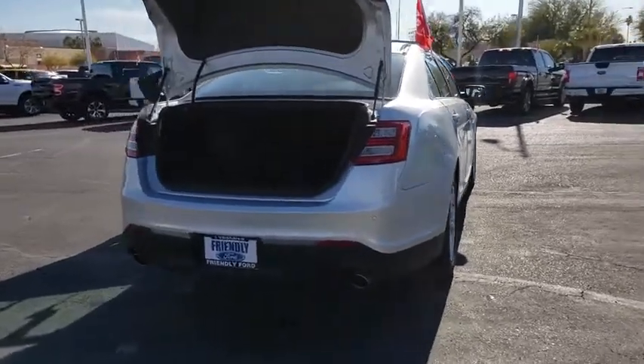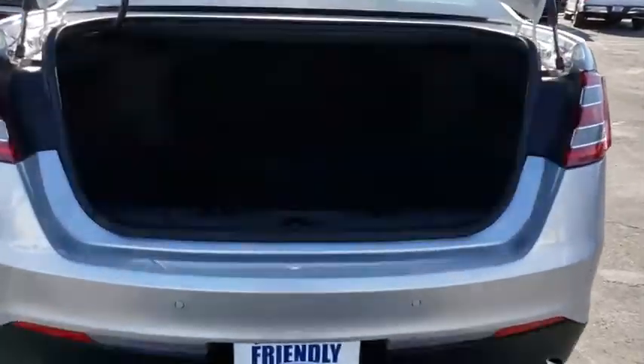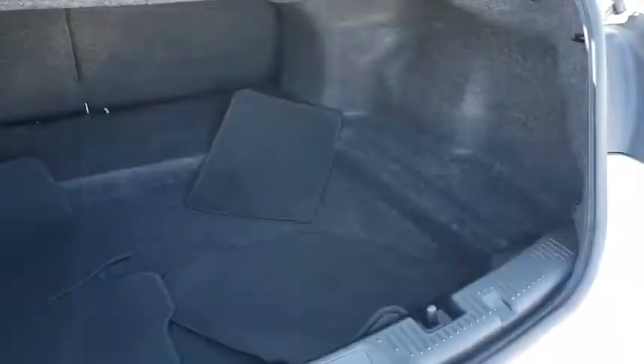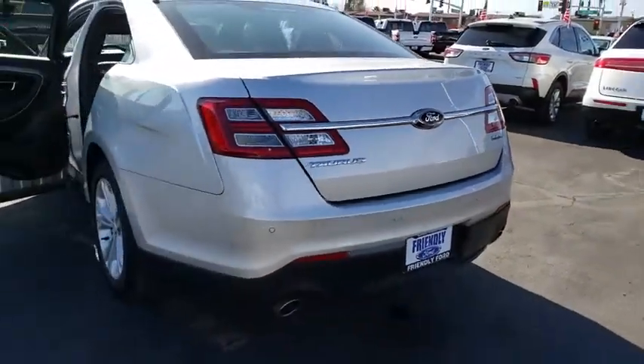Here are some of this vehicle's great options: traction control, navigation system, power passenger seat, dual airbags, Bluetooth, alloy wheels, power steering, AM FM stereo with CD player, and four-wheel disc brakes.